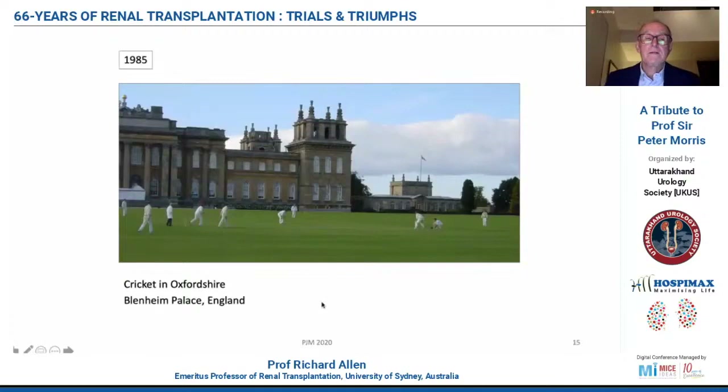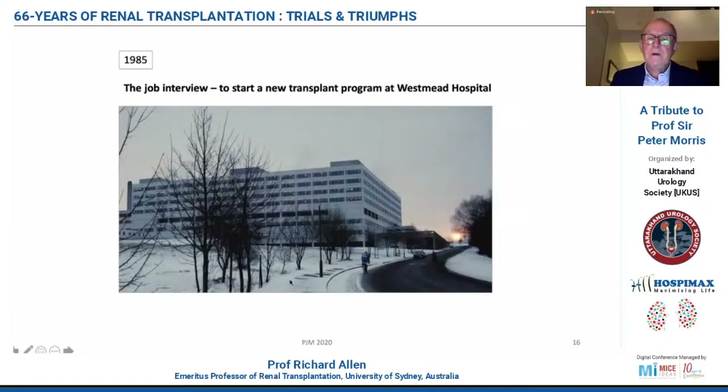I enjoyed life in Oxford, particularly playing in the Oxfordshire League cricket. This is a picture taken of Peter Morris's best trip in 2001 at Blenheim Palace. I could never find Peter on Saturday mornings because he was always playing golf and didn't have a mobile phone, and he could never find me on Saturday afternoons because I was always playing cricket. In 1985, Peter approached me and said I'd played enough cricket in Oxford and it was time for me to find another job and improve my CV — and that there was a potential I could be invited to start up a new transplant unit in Sydney at Westmead Hospital.